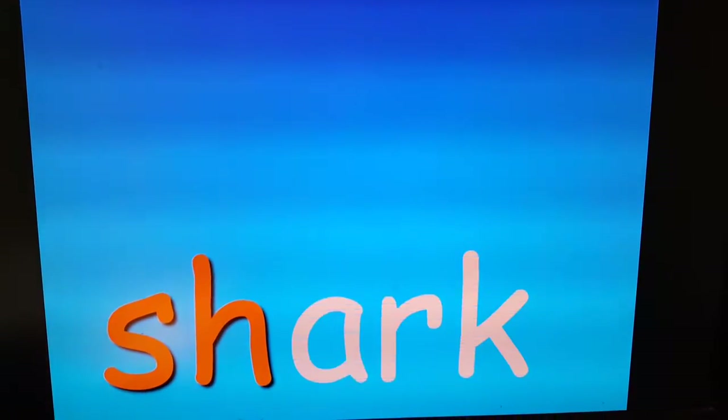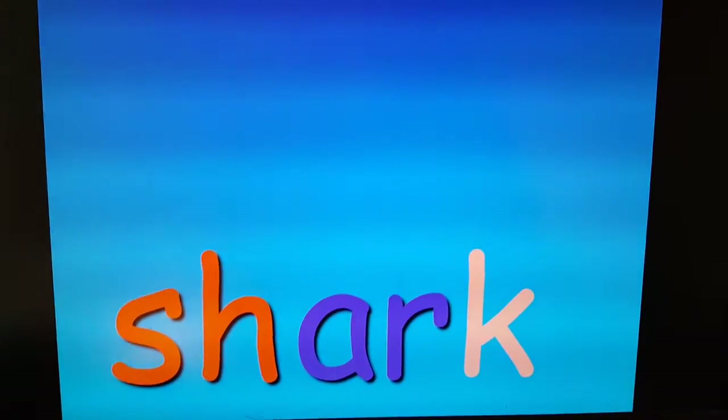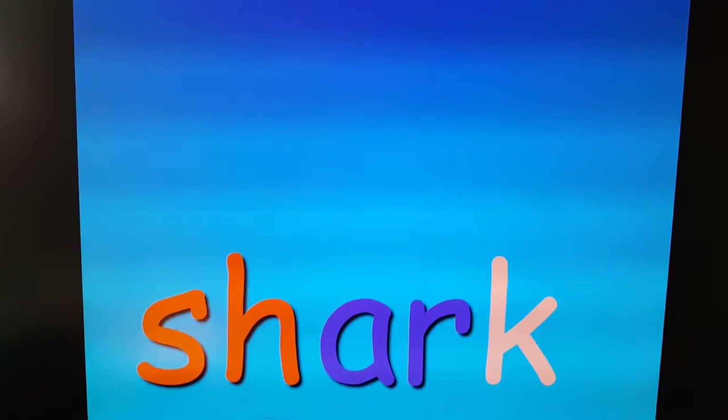Shark. For some reason kids always know that word.